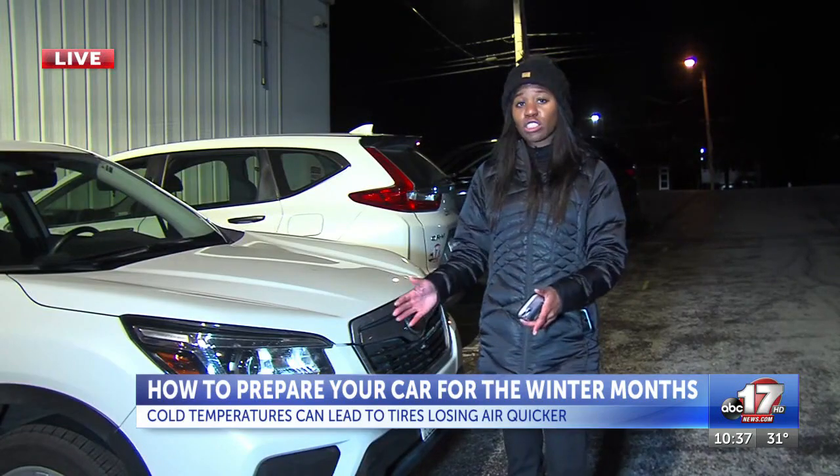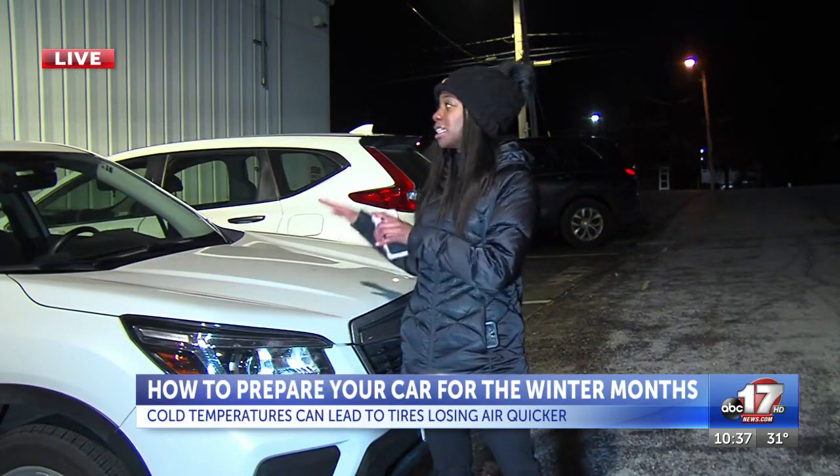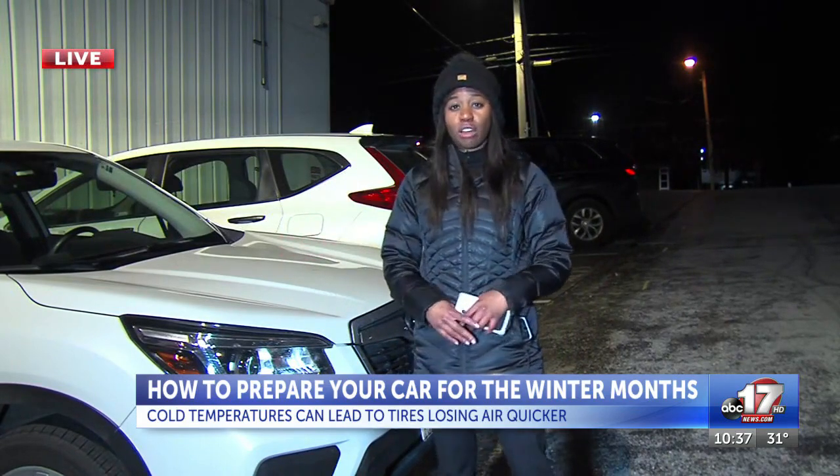AAA also recommends that you check your headlights and replace any blown out bulbs. You're also going to want to double check your windshield wipers and fill those up with winter solvent.